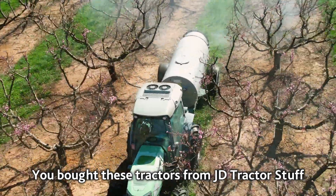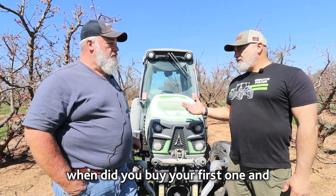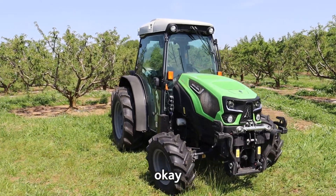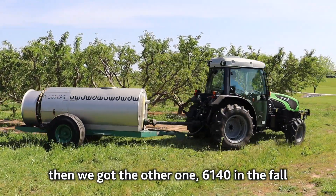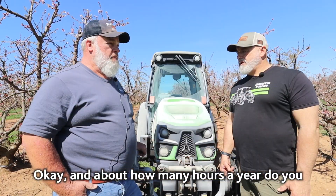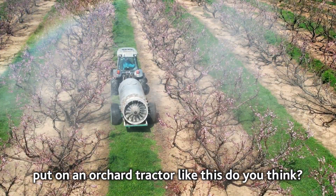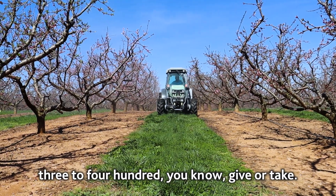You bought these tractors from JD Tractor Stuff out of Greer, South Carolina. When did you buy your first one and what's your experience been with it? This 5080, we've had, like I said, almost three years — that was our first one. We got the 6140 in the fall of last year. About how many hours a year do you put on an orchard tractor like this? Probably 300 to 400.